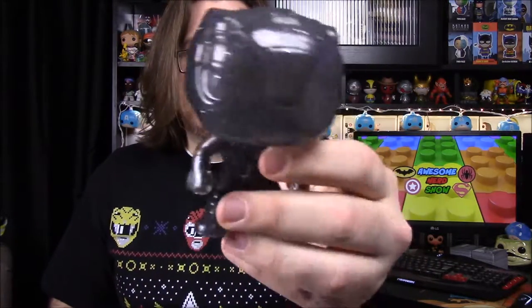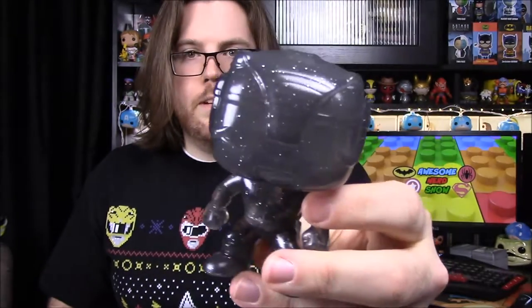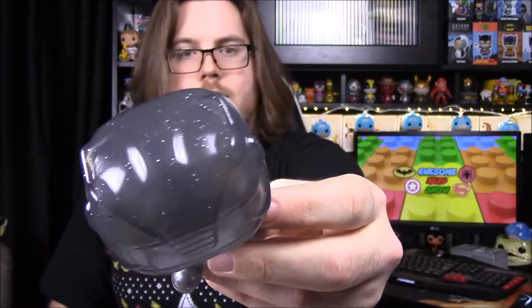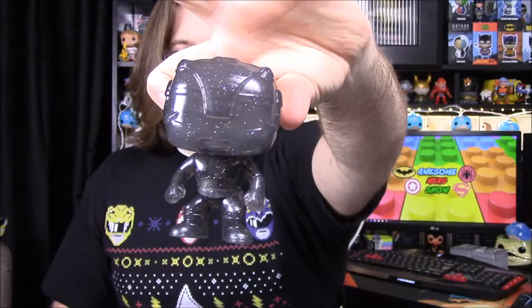Now we have the Black Ranger. I will say that with people calling these jellies, they do smell a lot like the jelly shoes — they're probably the same type of plastic. Here is of course the Black Ranger. Same type of design. You can see the helmet design a lot more on this one. Just the see-through glitter design of the Black Ranger.